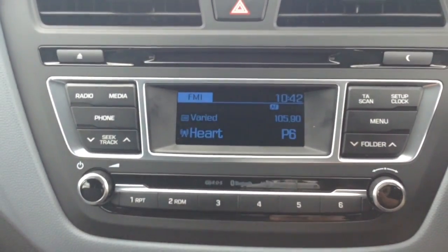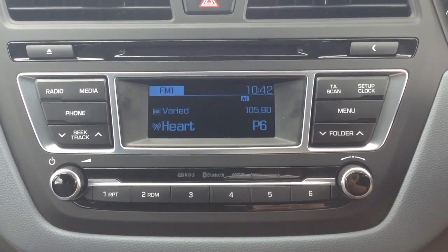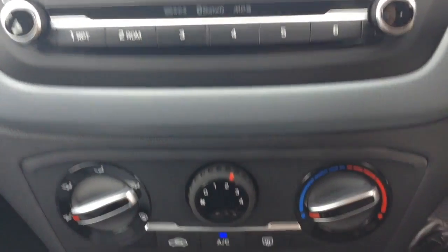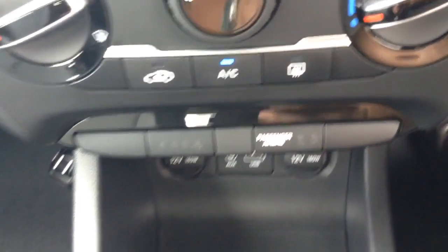Onto the centre console, you have your CD and radio display. This vehicle is also equipped with Bluetooth technology to allow you to make phone calls safely whilst on the move, and you're able to stream your media from Bluetooth compatible devices straight to the vehicle without the need for any wires. Moving down, you have your air climate controls as well as a 12 volt power outlet, auxiliary input and USB input for all your various gadgets.